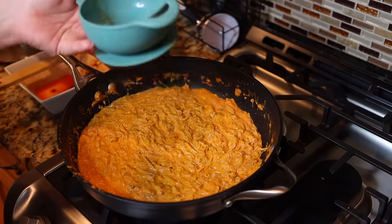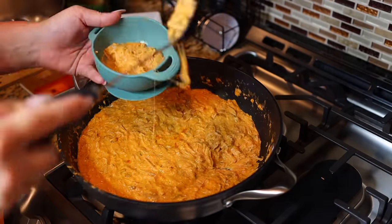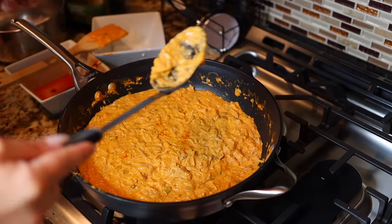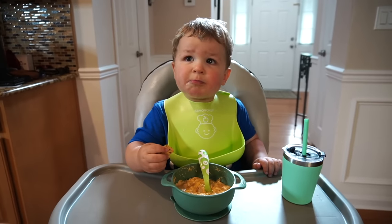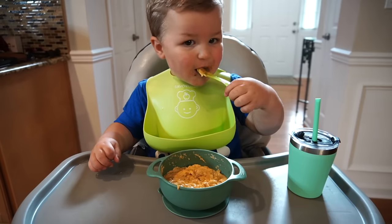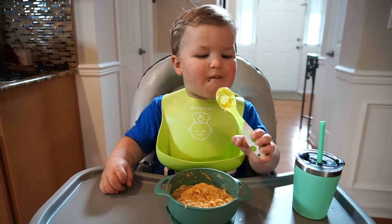You can either scoop it into a bowl or wrap it up in a tortilla. I served it with some chips this time, which Luke really liked. I'm not a spicy food lover and I don't find this dish to be spicy at all — if it's too much you can just add more sour cream, but it's very, very mild.